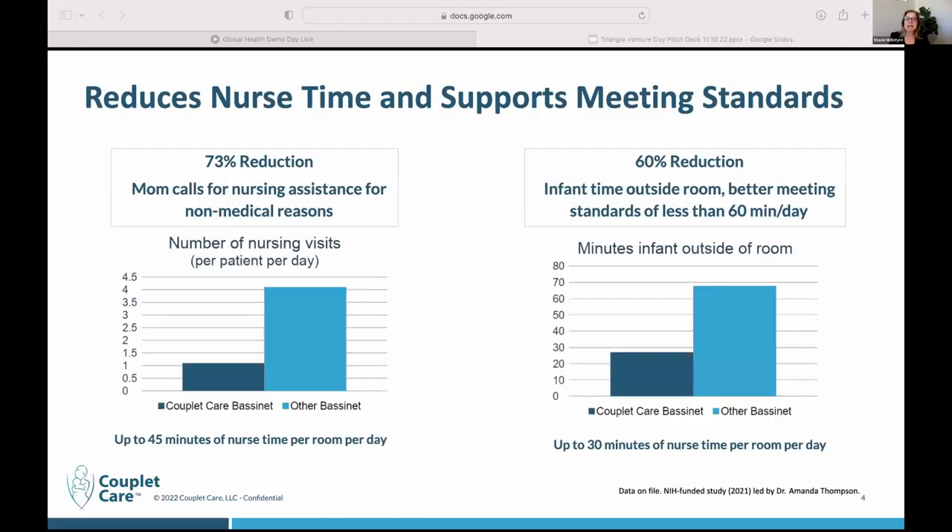We conducted a usability pilot study with our SBIR Phase 1 NIH grant at UNC, and we had great results. One of those results is that mom calls to the nurse reduced by 73%. The infant time out of the room reduced by 60%. Both of those are relevant because both represent nursing time spent for non-medical reasons.